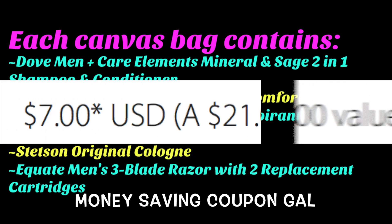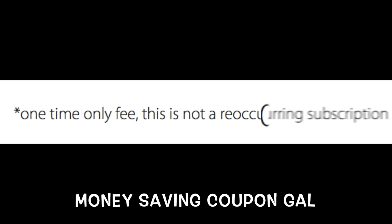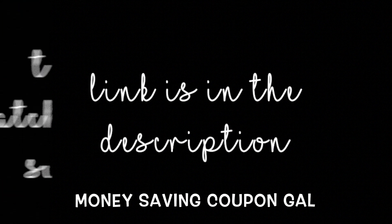All you do is pay $7 for the shipping. This is not a monthly subscription — this is only a one-time fee, and the total is only $7 for shipping. So if you would like to go get one, the link is in the description.